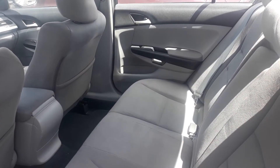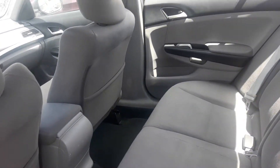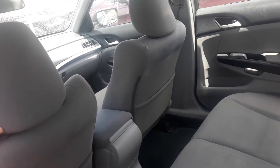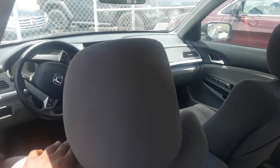This vehicle is equipped with Bluetooth auxiliary, your CD player, FM and AM radio as well. You also have your climate control settings up there as well.